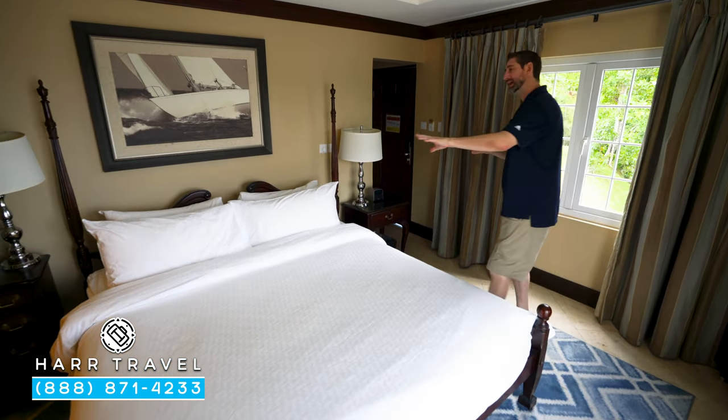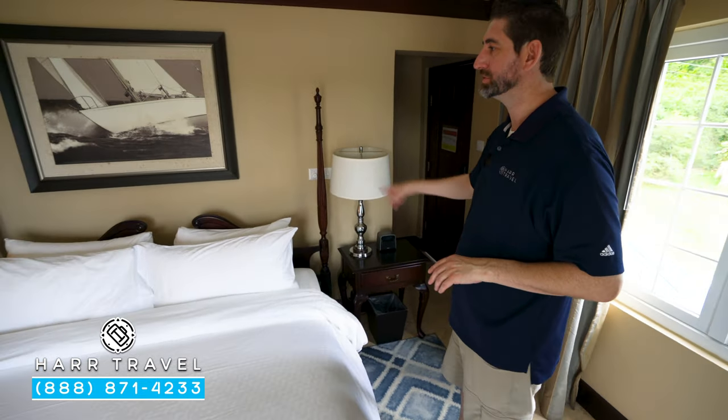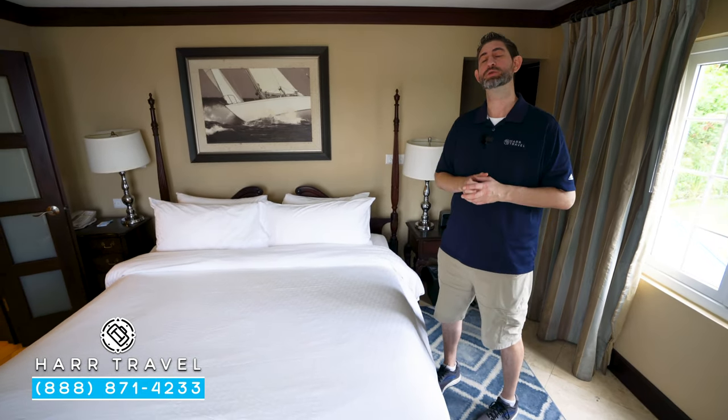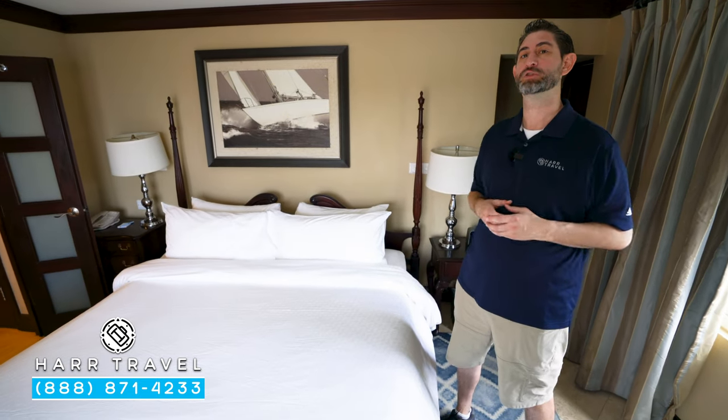You have two side tables. On one, you're going to have your phone. On the other, you're going to find a Bluetooth speaker with USB chargers. On the other side, there's also a U.S. plug and a U.K. plug. Here in St. Lucia they use the U.K. plug, so I always bring a couple extra adapters so I can utilize all of them throughout my stay.